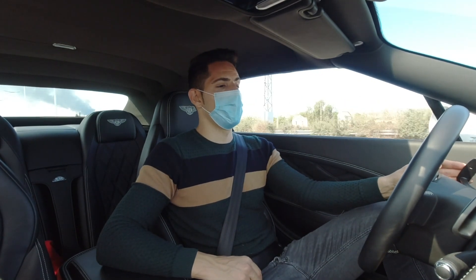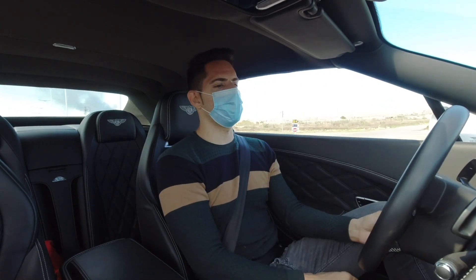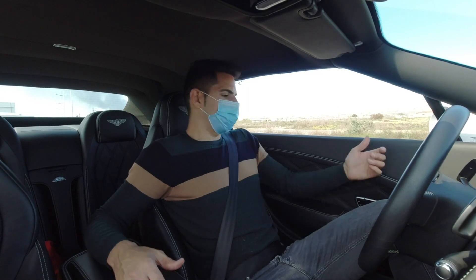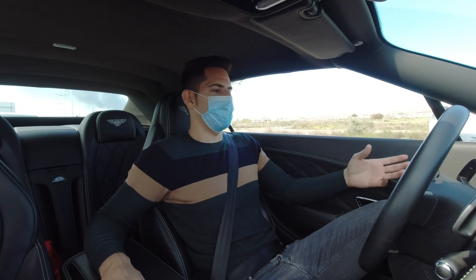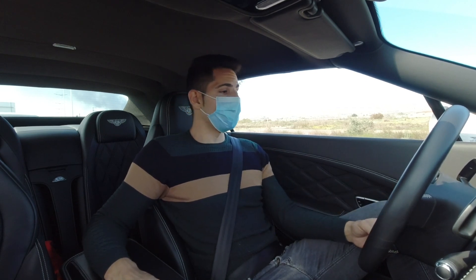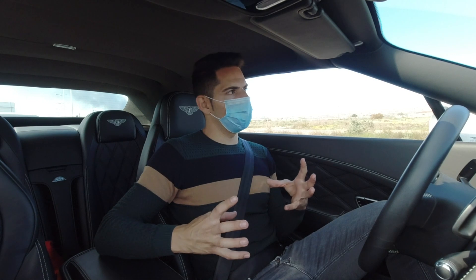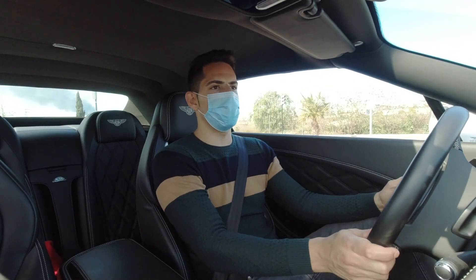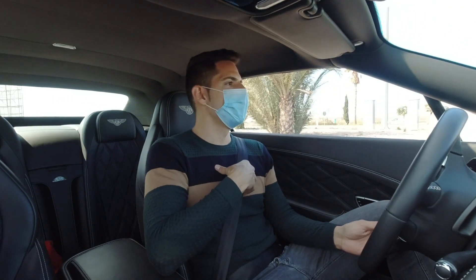Este vehículo ronda los 80.000 euros, entre 60.000 y 90.000 en función de años, kilómetros y modelos. Si nos vamos al W12 ya sabéis que es bastante más caro. Lo más importante es que es un vehículo que va muy suave y se nota lujoso, teniendo en cuenta que es un modelo de 2011 en adelante. Algo que me gusta un poquito más que el Rolls Royce, ya que estamos dentro de esa gama tan alta de coches, es que esto no se ve tan clásico, no se ve para un público tan mayor como el Rolls Royce, para mi gusto. Y es una muy buena opción.